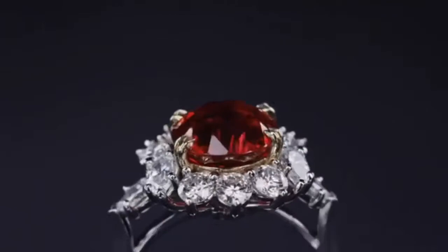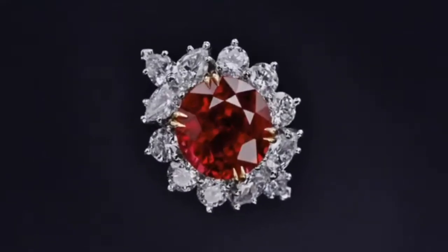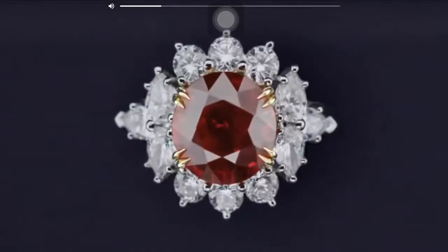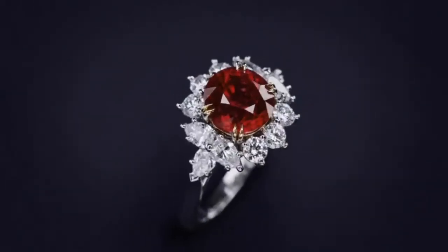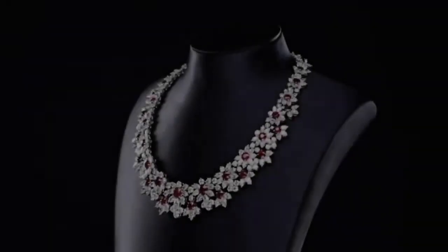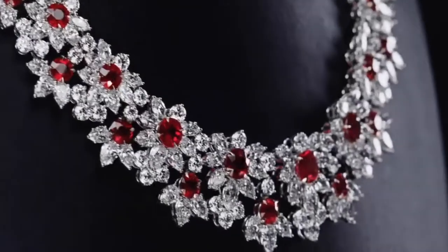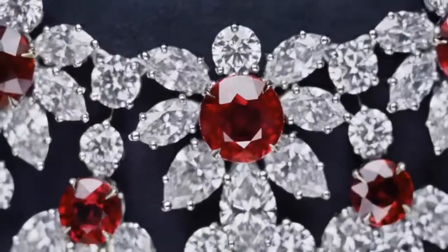The platinum ruby and diamond ring by Harry Winston is centered by an oval-shaped ruby weighing 2.99 carats, framed by round and pear-shaped diamonds weighing approximately 2.00 carats, size 4 and three quarters. It is a beautiful engagement ring. The quality of a ruby is determined by its color, cut and clarity, which along with carat weight affect its value.